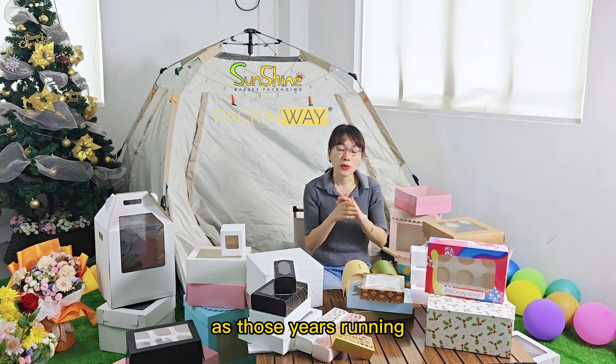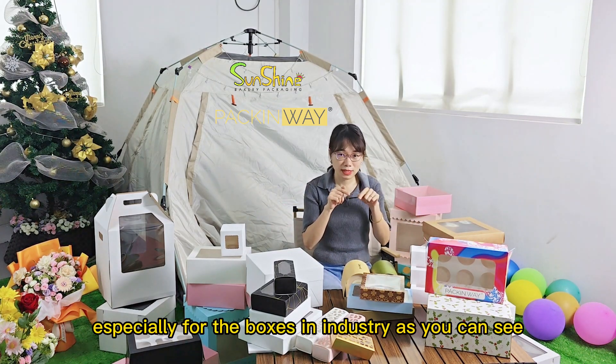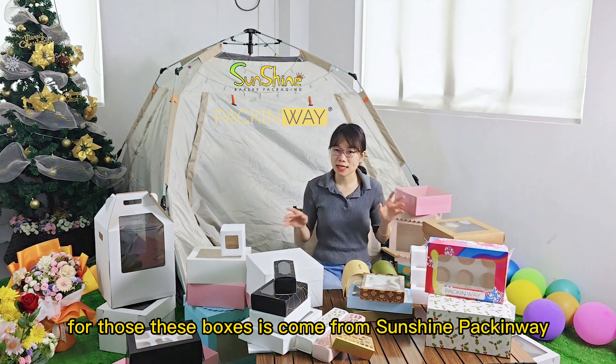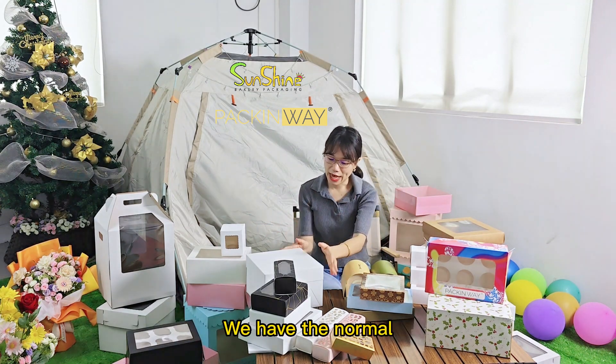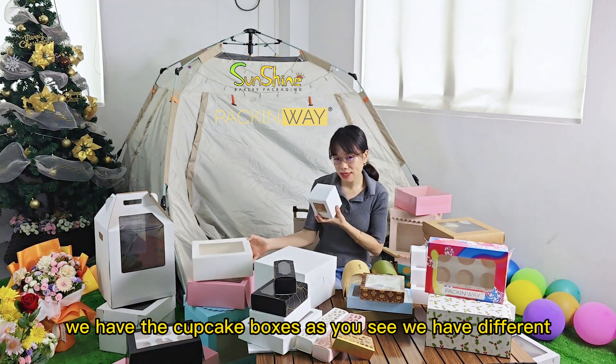As those years have passed, we have been expanding many new products, especially for the boxes industry. These boxes come from Sunshine Packingway — we have the very standard cake boxes and we have the cupcake boxes.